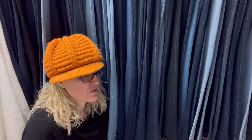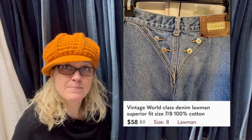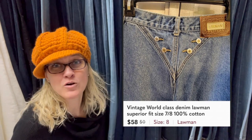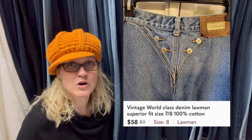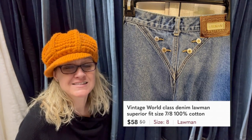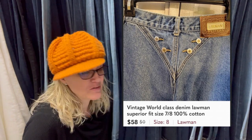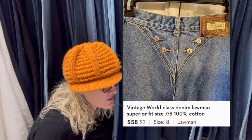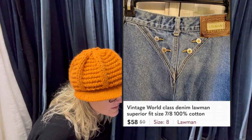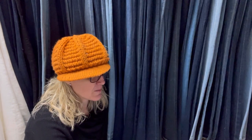Salvation Army, paid $3. Sold in about two weeks of listing for $58. This was a Poshmark sale. There's also a link down in the description for Poshmark if you want to join. I also have Poshmark What Sold videos and Mercari What Sold videos — mainly hard goods on those platforms. These sold for $58 — they are vintage World Class Denim Lawman Superior Fit jeans. I think they're kind of funky. Sold for $58 on Poshmark.